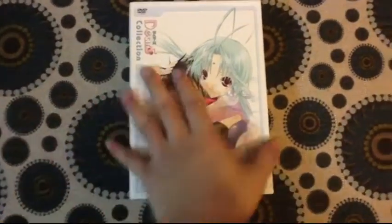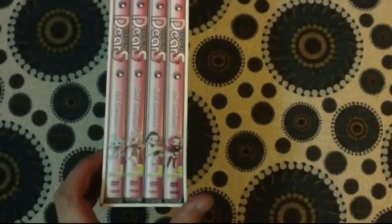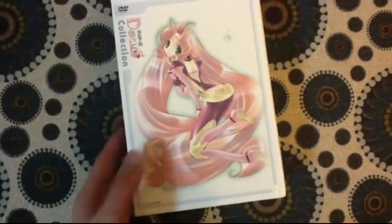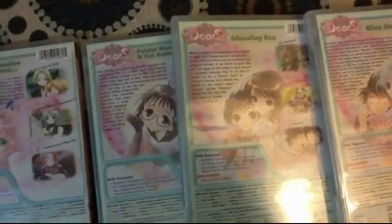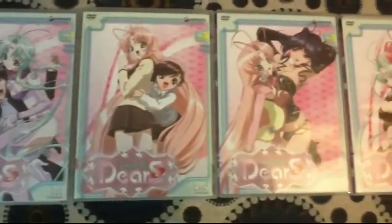I also picked up Dears — this is the complete box set released by Geneon. This is out of print and it is a little bit pricey. I managed to get mine for only $40, which was pretty good because these box sets sell for over $100. I don't know too much about the show; I just know that this is also a fan service show.